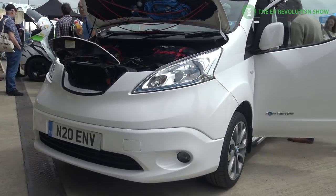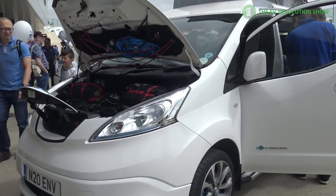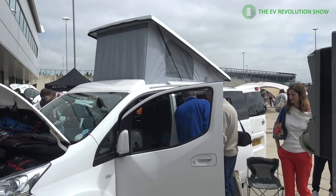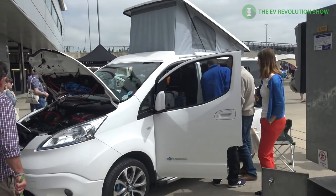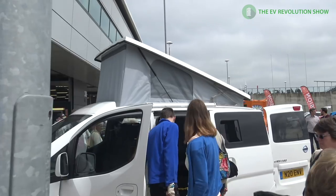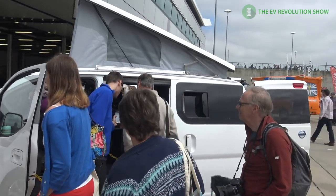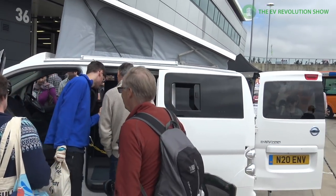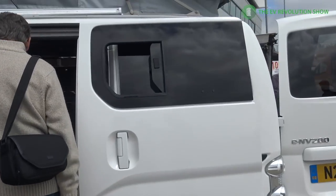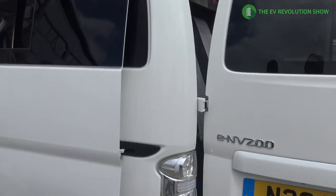I love it when people take the initiative — an owner had purchased a stock Nissan ENV200 van and totally converted it into a camper application with pop-up roof, sleeping quarters, and a kitchenette. Really nice to see the level of detail this owner went through. It's a one-of-a-kind vehicle and just shows what you can do with electric vehicles.